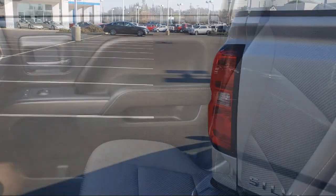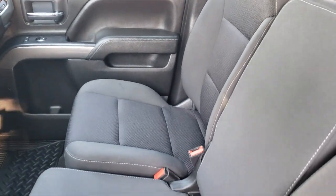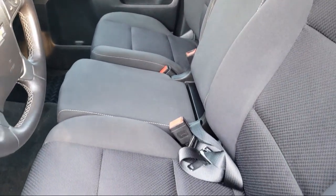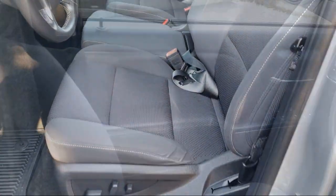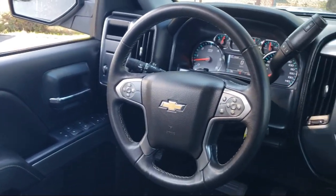Every GM-certified pre-owned vehicle comes equipped with an impressive 12-month, 12,000-mile bumper-to-bumper limited warranty, plus the remainder of a transferable 5-year, 100,000-mile powertrain limited warranty.